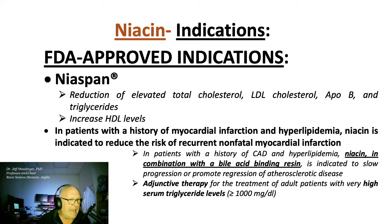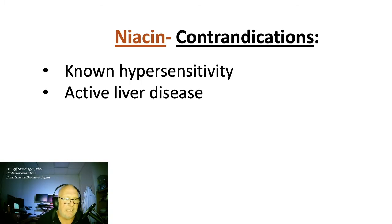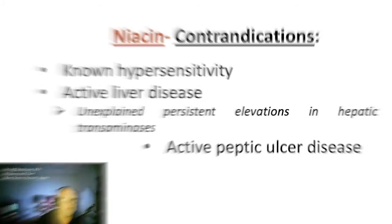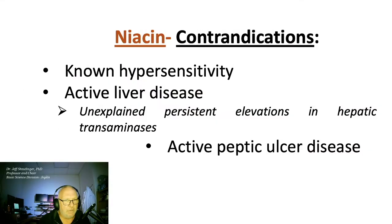Niacin can also be used as adjunctive therapy for the treatment of adults with very high serum triglyceride levels. Niacin is contraindicated in folks with known hypersensitivity, active liver disease — you'll know that when they have unexplained and persistent elevations in hepatic transaminases — and active peptic ulcer disease, as well as arterial bleeding.